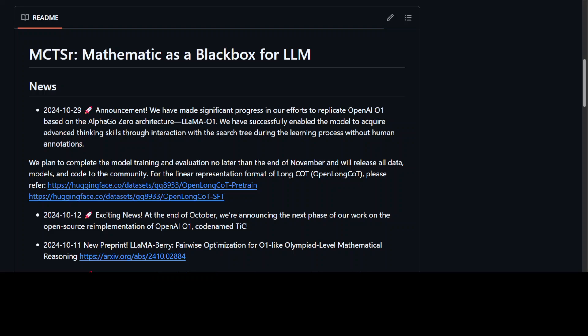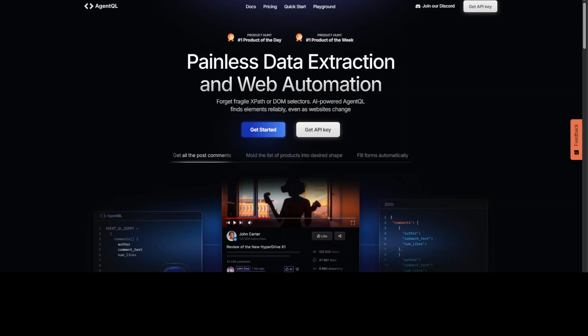Let me introduce you to the sponsors of the video: AgentQL. AgentQL is a query language for extracting data from web pages quickly, easily, and at scale. You can use the Python SDK to run your queries in production using Playwright, and use the browser-based debugger for optimizing queries in real time on any web page. AgentQL is a robust alternative to fragile XPath and DOM CSS selectors, as it uses the power of AI to analyze the page structure to find the data you are looking for.